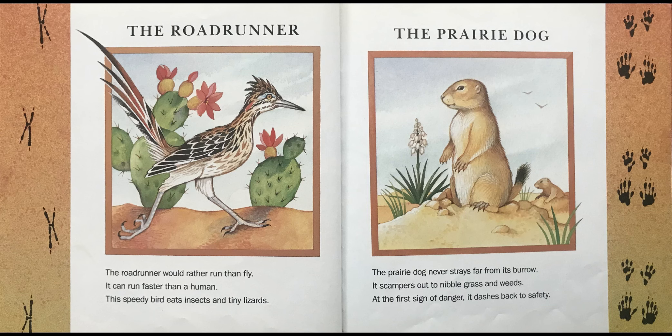The Roadrunner. The roadrunner would rather run than fly. It can run faster than a human. This speedy bird eats insects and tiny lizards.